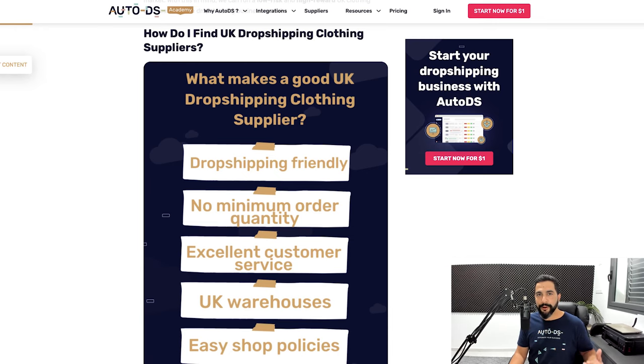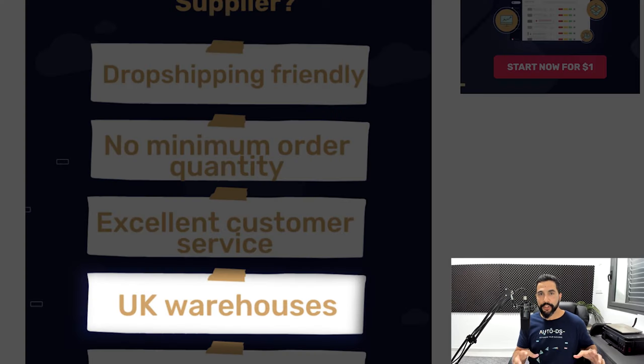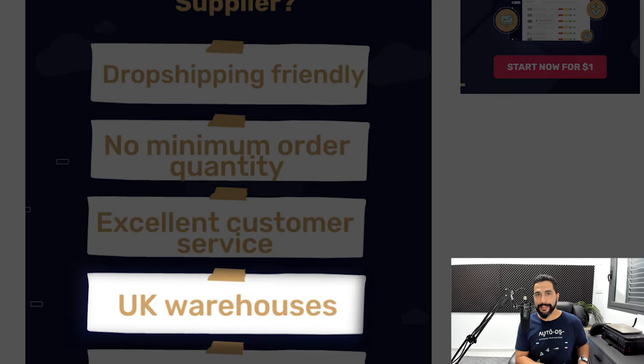The next criterion, which should go without saying, is that these suppliers actually have warehouses in the United Kingdom. When you ship to the UK, you want to ship from the UK, which increases shipping speeds and delivery times, giving you happy customers who will return to your store. Fast shipping times also reduce the number of returns and order cancellations from orders not arriving on time, since every buyer wants to receive their package as fast as possible.